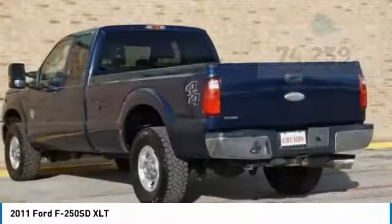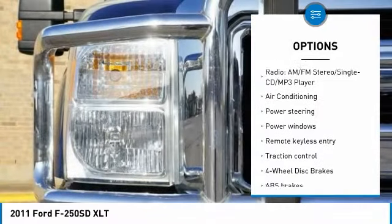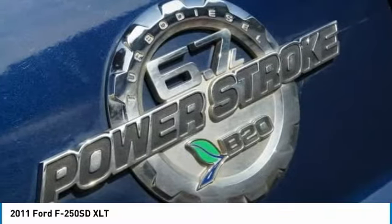Here are some of this vehicle's great options: traction control, air conditioning, dual airbags, power steering, four-wheel disc brakes, center armrest, electronic stability control, security system, power windows, CD player.